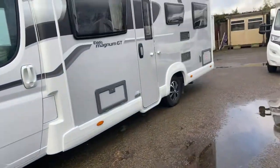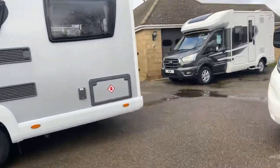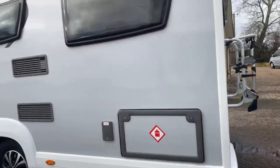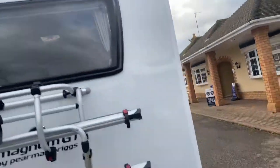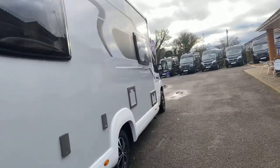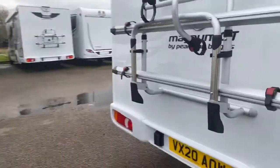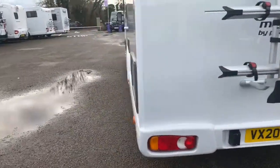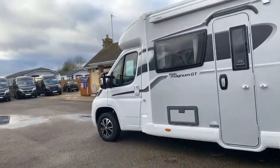Alloy wheels, obviously factory fitted awning, everything on it — next-door barbecue point, bike rack, factory reverse camera, GRP sides and floors on this model, outside shower, full winter pack on there. Absolutely lovely — we haven't had a chance to validate it yet, it's just come in.